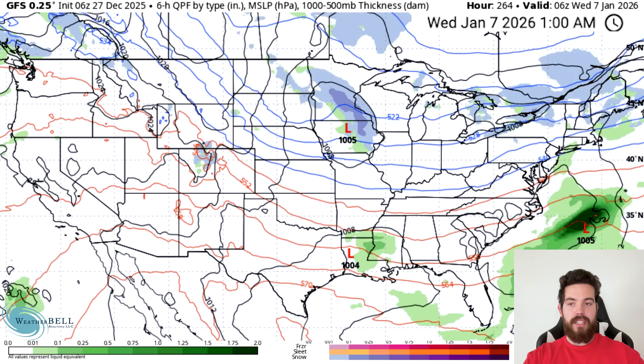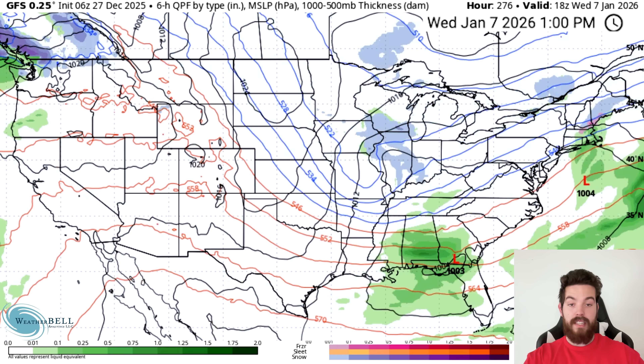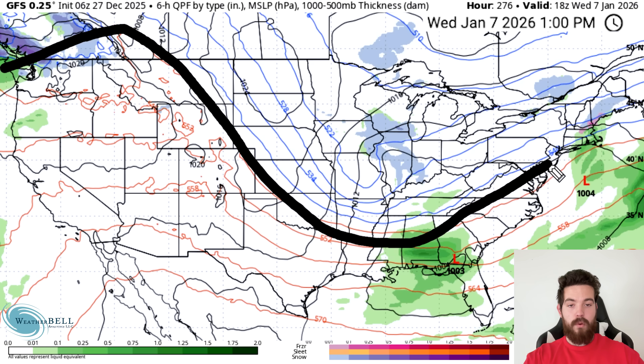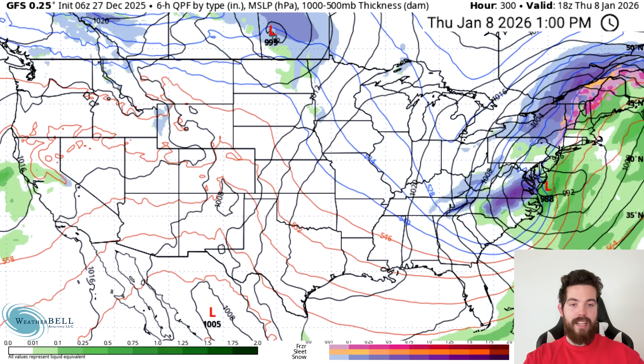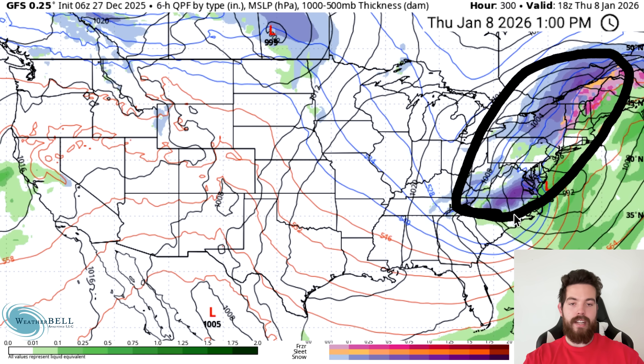Looking at the GFS model, we can see one of these nor'easter signals really come together. We can see the ridge in the west, trough in the east, and then this more vertical look — this is for Wednesday the 7th of January. A little bit far out, and we can see there's a low center that wants to move up along this. It really wraps around and gets this very straight vertical jet stream up the east coast. Really wintry potential up and down this eastern area.